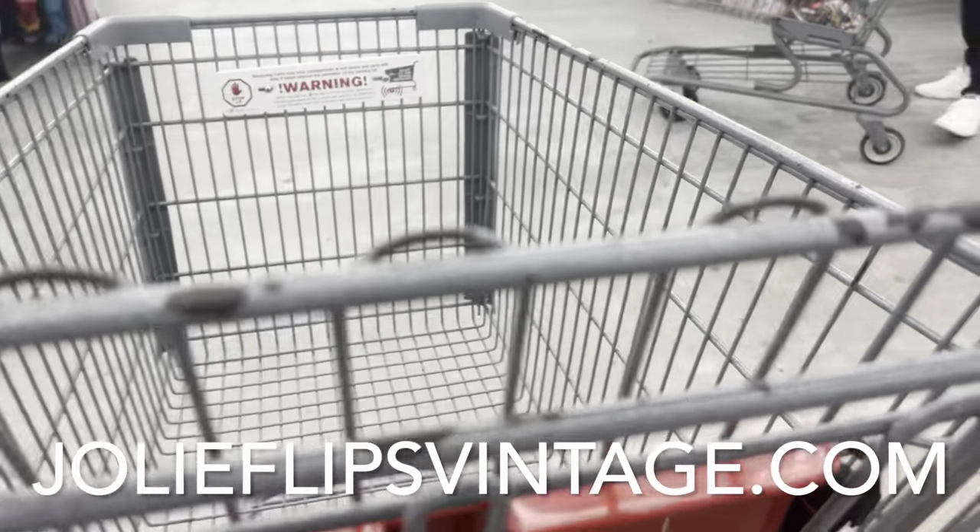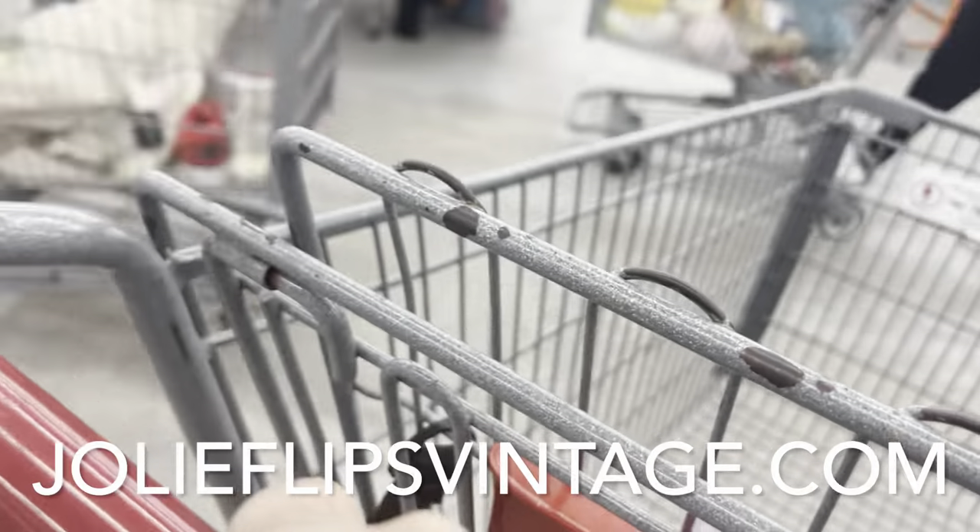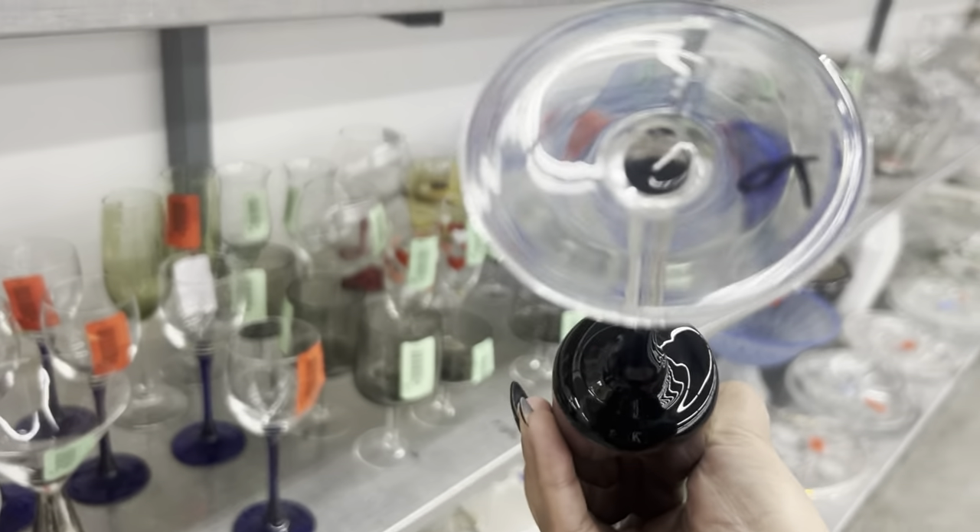I'm also a full-time registered nurse and I do this for fun.